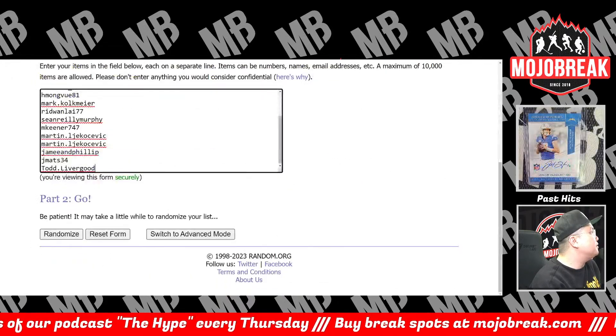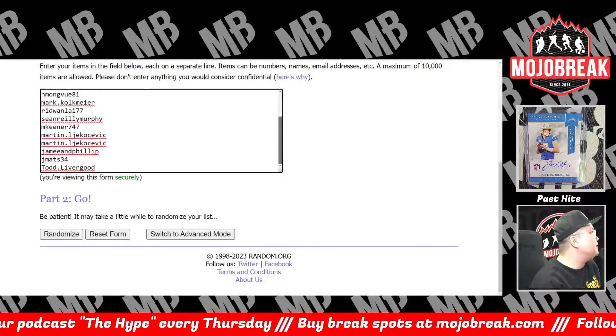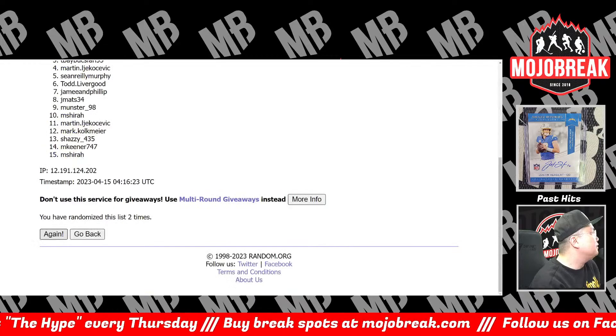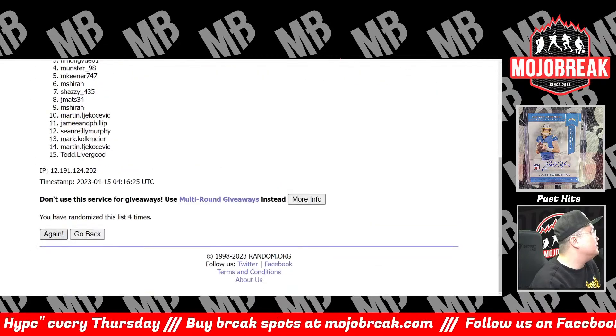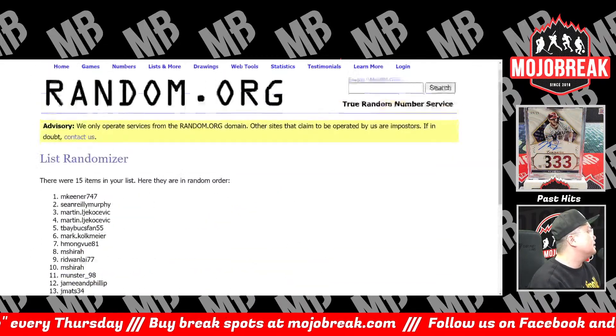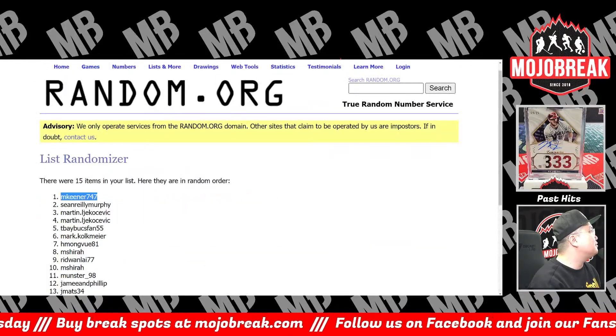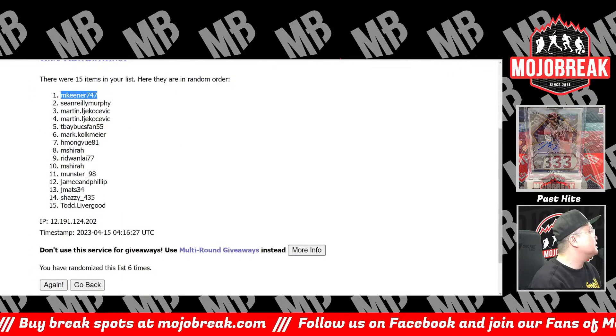First 15 to purchase bonus — the first 15 folks to purchase spots, we're going to randomize your name six times for a bonus spot: one, two, three, four, five, and six. That's going to be M. Keener. Congrats M. Keener, you got the bonus spot — not Todd L. Six times, five, one, six with the bonus spot.